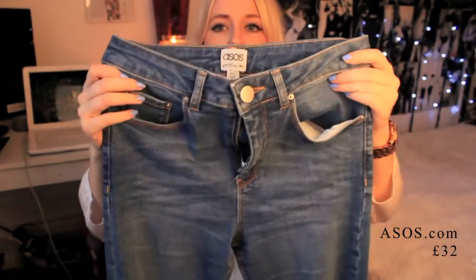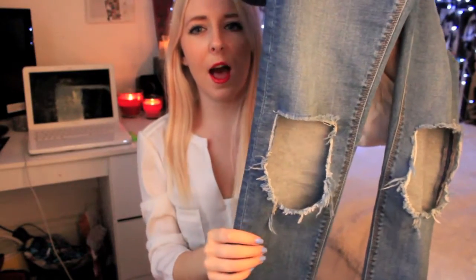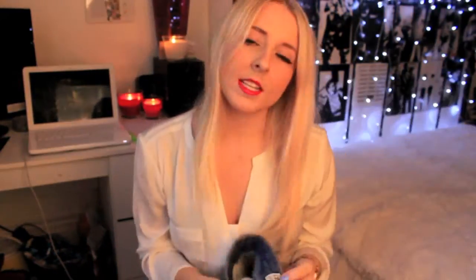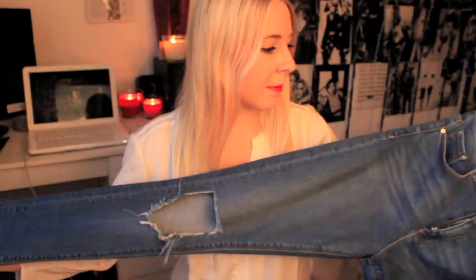I found these on ASOS — I think they're called the Ridley jeans. They have big cuts in the knee. They're a lot larger than what I was expecting actually. I've got these in the size I would get my Topshop jeans in, and they're a little bit bigger, so I would suggest getting a smaller waist because I think ASOS jeans run a little bit bigger. They're a really oversized cut and skinny at the bottom, really versatile to wear with anything.